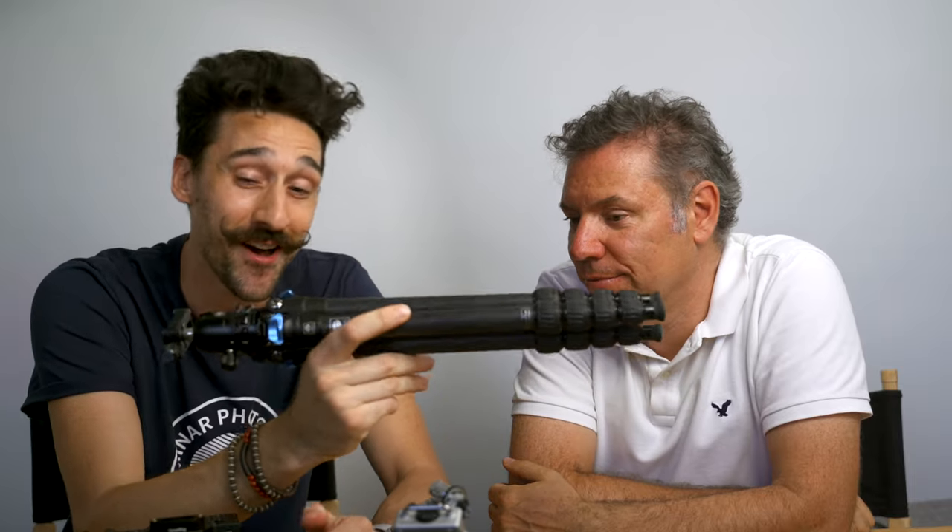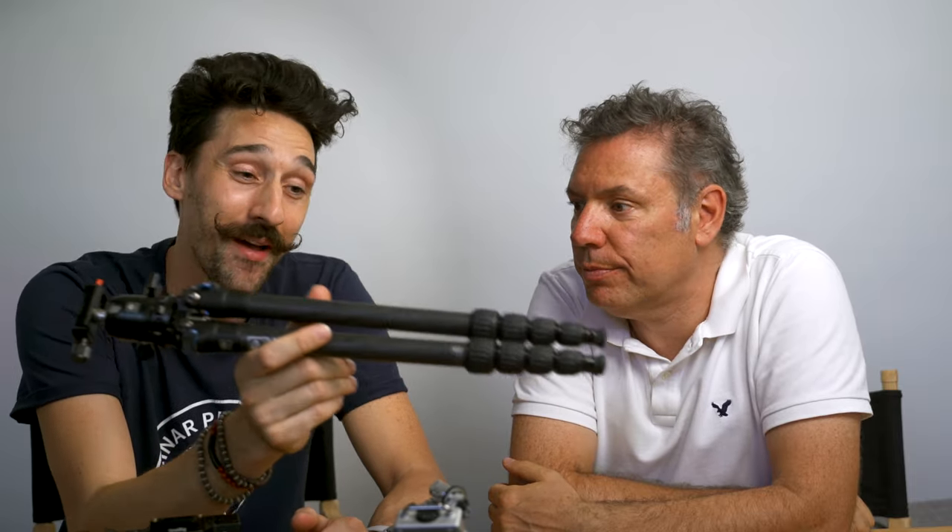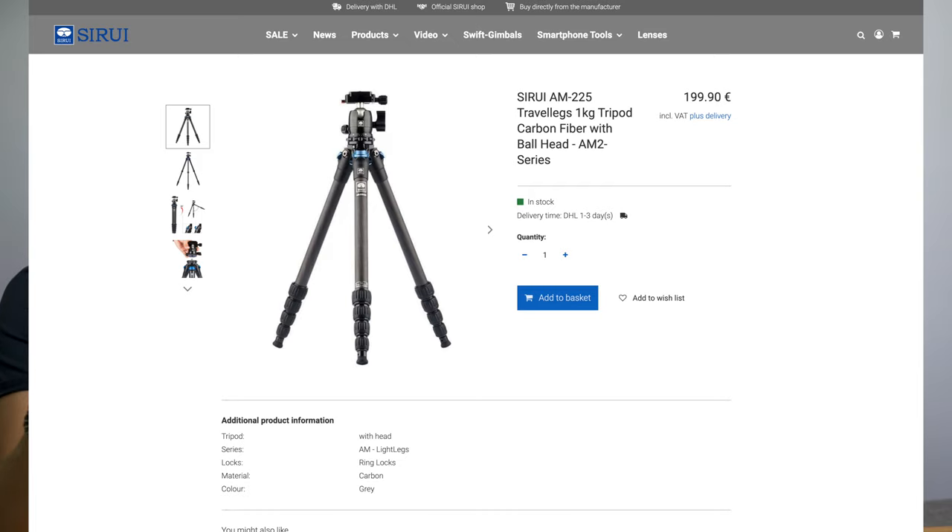The funny thing is Serge's tripod died so I had to give him this tiny little tripod. It's a great tripod it just doesn't go up that much. And that was a big problem because I discovered something about the lavender fields — you need to be high up. If you get too close to the lavender they look very blurry and confused, but when you're higher up looking down they look nicer.